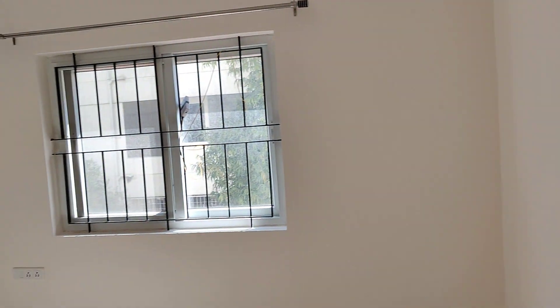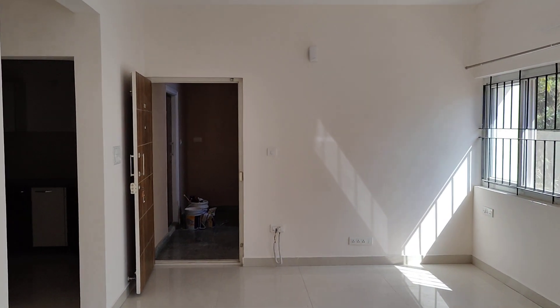The rent for this apartment is 25,000. Please maintain what they are asking for — it is slightly negotiable. The deposit is 10 months.